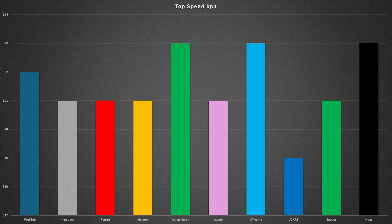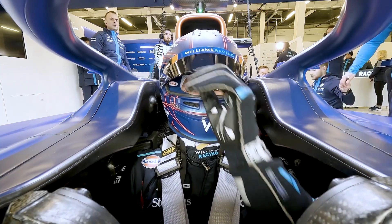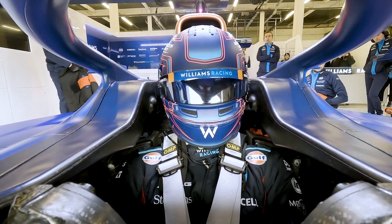The reason for the similar top speeds is that the circuit doesn't feature any massive straight section, so you can't really see many differences — only a couple of kilometers per hour separates the teams. However, in the midfield you can still see which teams are looking good and which are not.